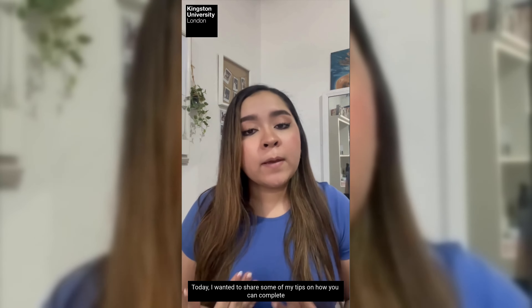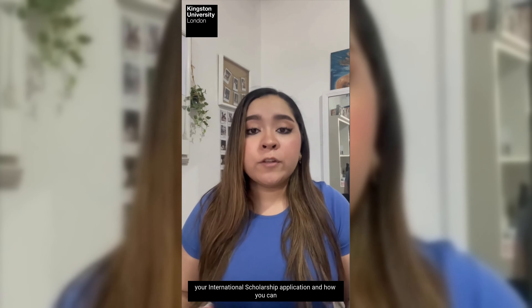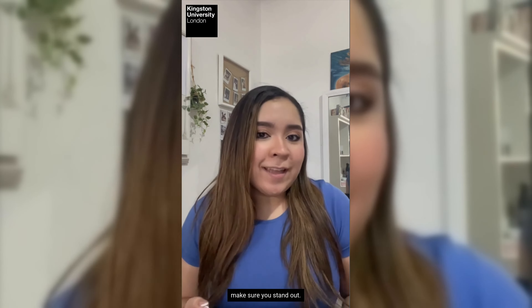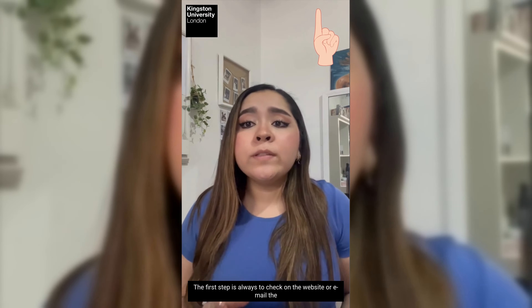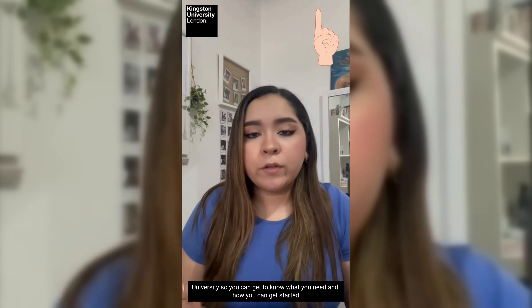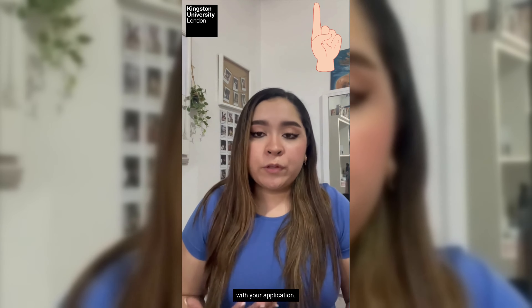Today I wanted to share some of my tips on how you can complete your international scholarship application and how you can make sure you stand out. The first step is always to check on the website or email the university so you can get to know what you need and how you can get started with your application.